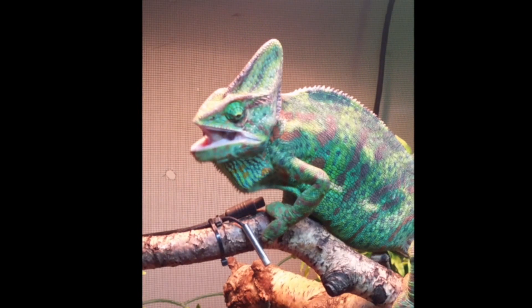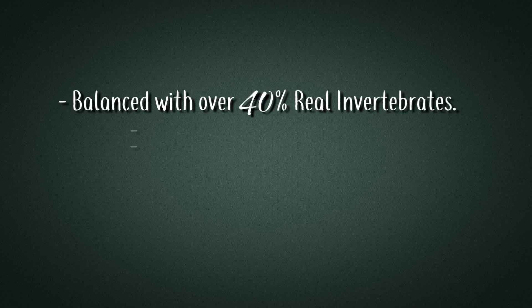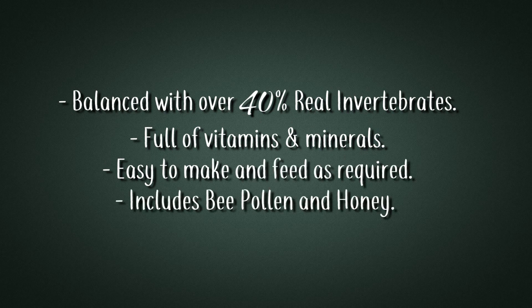Earth Pro Insecti Gold contains a range of natural ingredients including calcium worms, mealworms, banana, apple, dandelion, hibiscus, honey and even bee pollen.